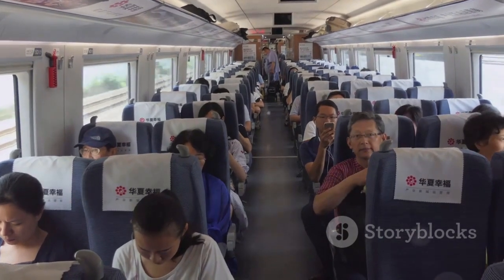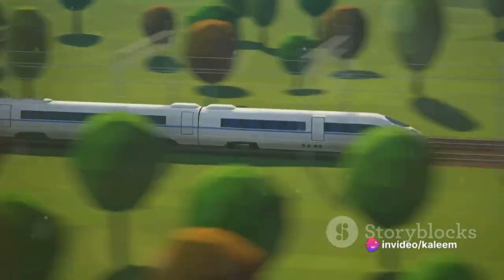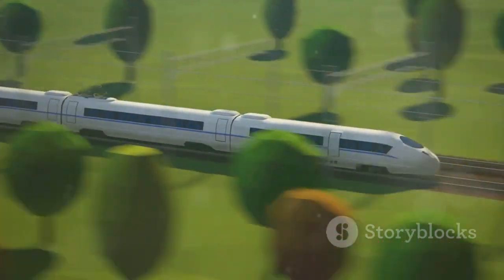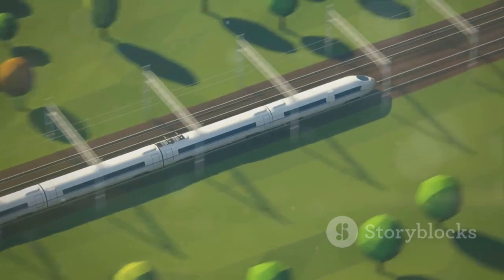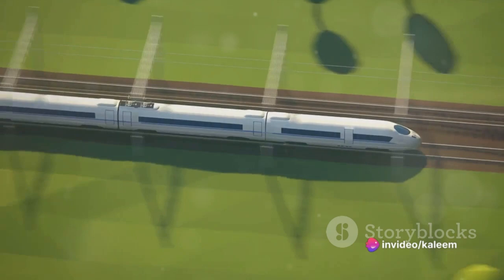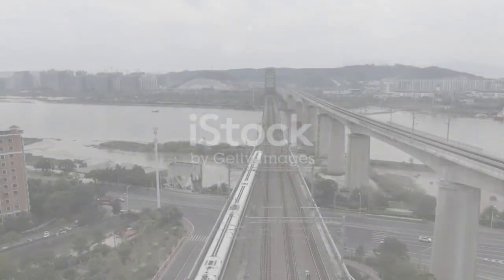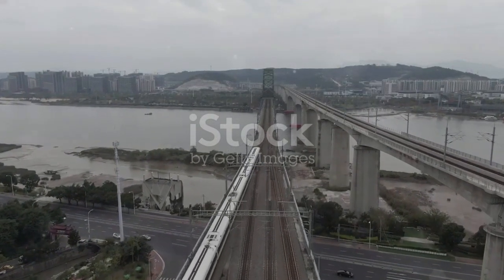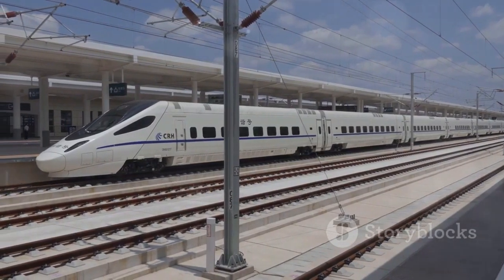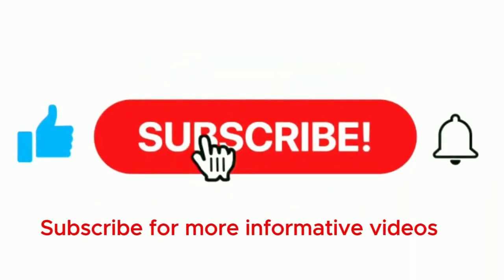Its success has ignited interest and discussions about the potential use of maglev technology in other parts of the world. However, the adoption of maglev technology globally remains limited. Many high-speed rail systems around the world still rely on traditional wheel-on-track designs. Factors such as cost, infrastructure development, and safety considerations continue to influence the choice of technology in various regions. The Shanghai Maglev train, with its speed, technology, and significant global impact, remains a beacon of innovation in the world of high-speed rail, continuing to inspire and challenge our perceptions of what is possible in transportation technology.